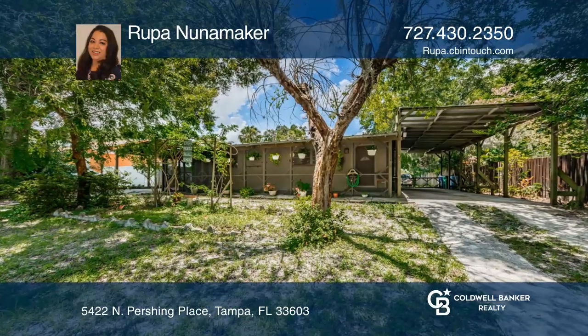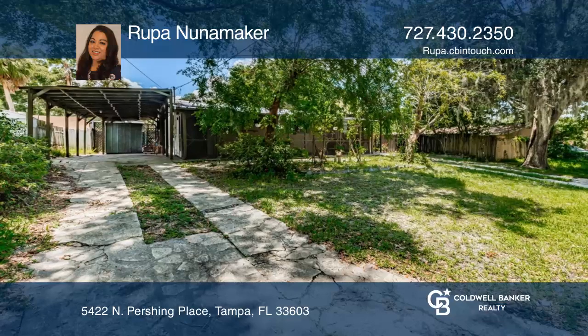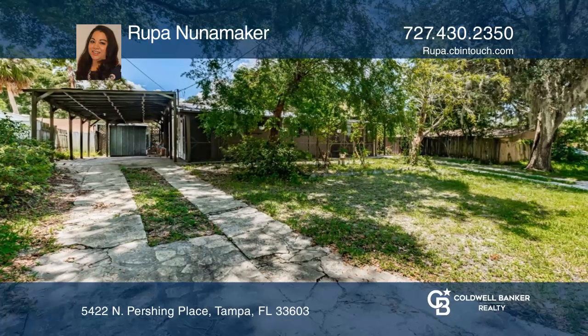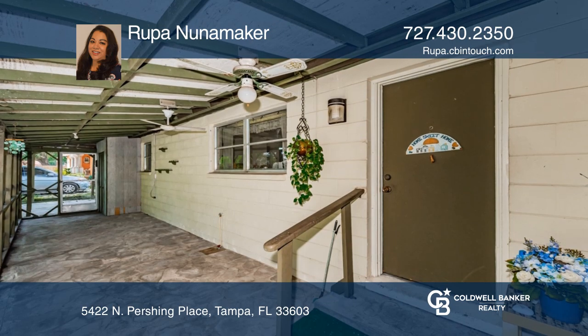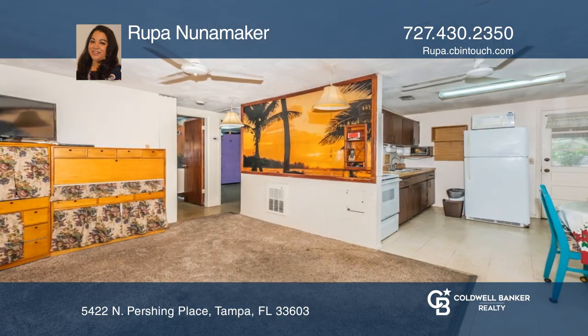Imagine a single-story block home in a great location with storage for your RV under one carport and your boat and vehicles under a second carport. This two-bedroom, one-bath home sits on a spacious fenced lot.